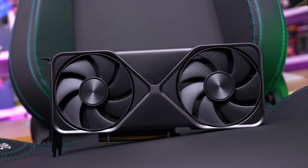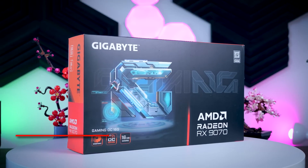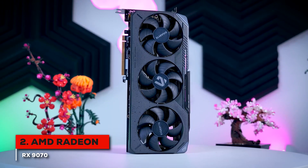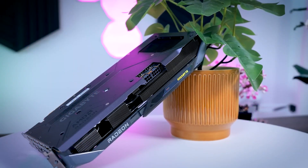Nonetheless, it's a great mid-range option to consider. At number two, we have the AMD Radeon RX 9070, a card that really shakes things up, offering a fantastic balance of performance and price.